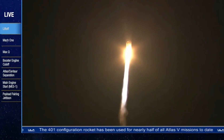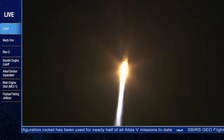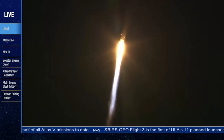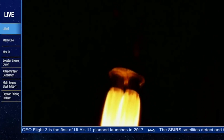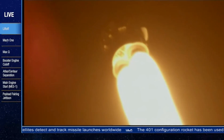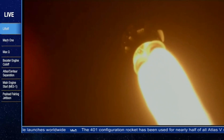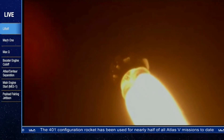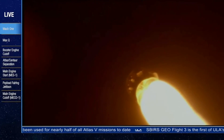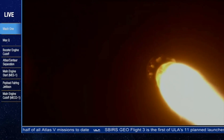Vehicle is flying right down the center of the range track. Same level control on the P.U. system. We're seeing expected disturbances in flight control. Everything looks good. Coming up on Mach 1 in ten seconds. Continuing to plug down the range track. Vehicle is now supersonic. Everything is looking good.